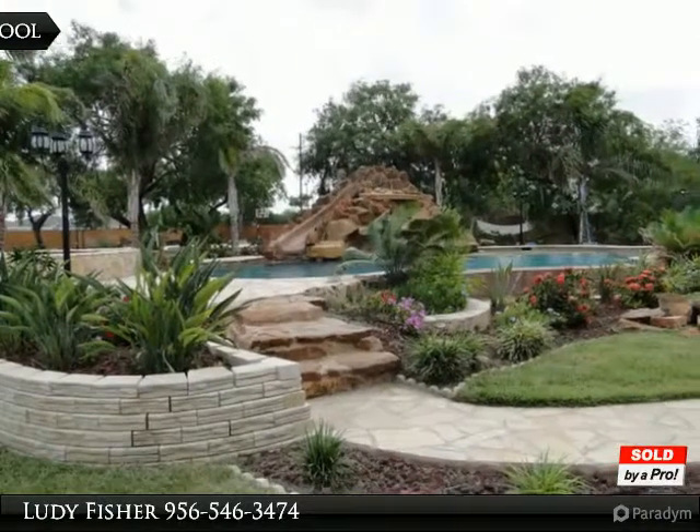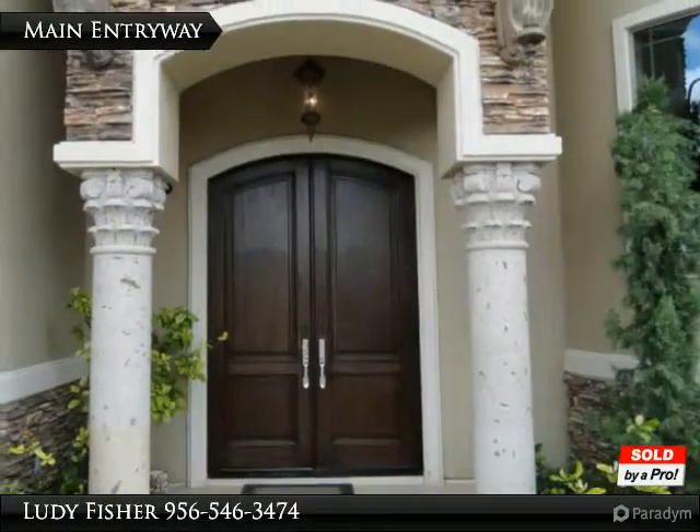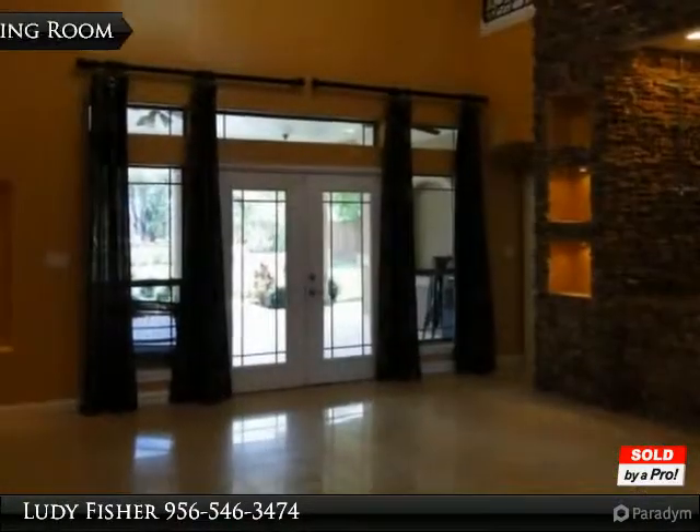The spacious, open interior features soaring ceilings, along with porcelain tile floors, granite counters, custom cabinetry and finishes, and top-rate fixtures.